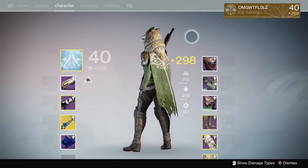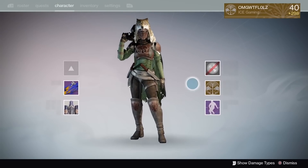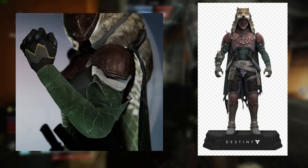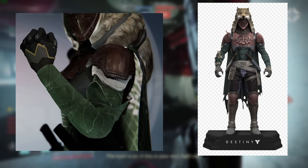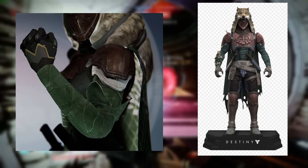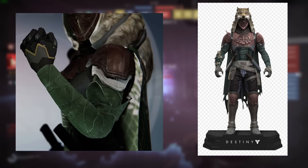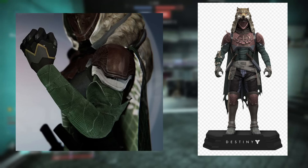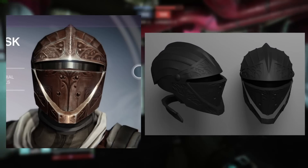At the beginning of Destiny 1 I was only a Titan main, and I remember having so much envy for this cloak and so much envy towards Hunters for having it. As for the arms, I actually do like them despite being pretty simple — I like the shoulder pads and the Iron Banner tree design on them. They're pretty symmetrical except for there being knives on the right arm, which is fine. These are definitely going to come in handy when mixing and matching with other armor sets.